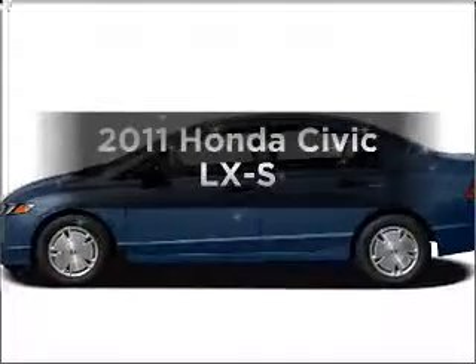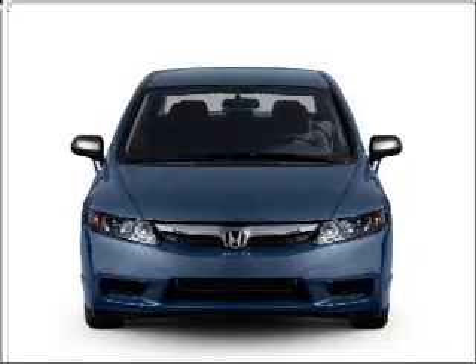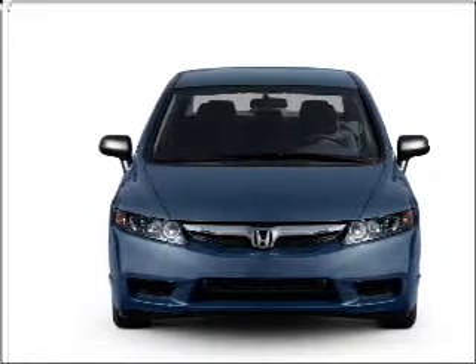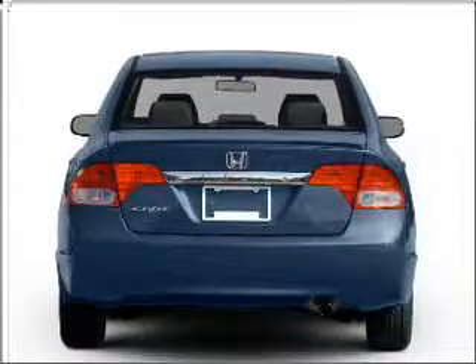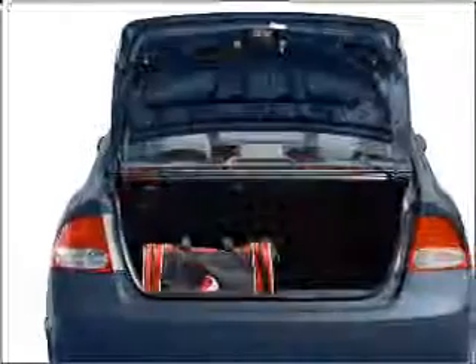Get noticed in this 2011 Honda Civic. Travel the roads in style and comfort in this great vehicle. With an efficient four-cylinder engine that responds smoothly to its five-speed automatic transmission, premium wheels give a more luxurious look.